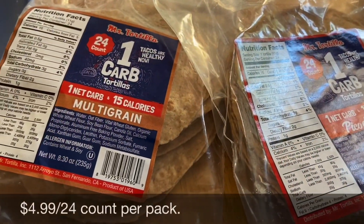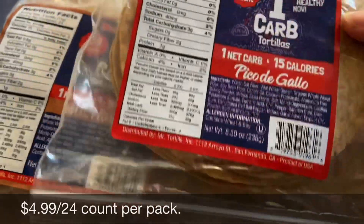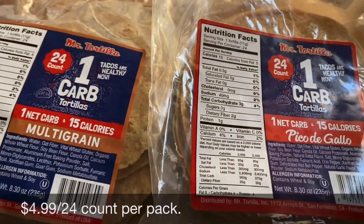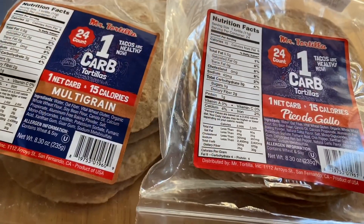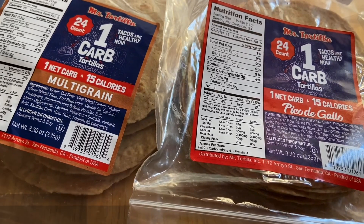These come in a 24-pack, 24-count in each pack, and they are $4.99. I will love when they're made available in store, but they are definitely delicious, and for keto eating and still getting your taco fill in, I would definitely order more. I loved both of them. The pico de gallo one definitely has more flavor to it. They're both delicious.